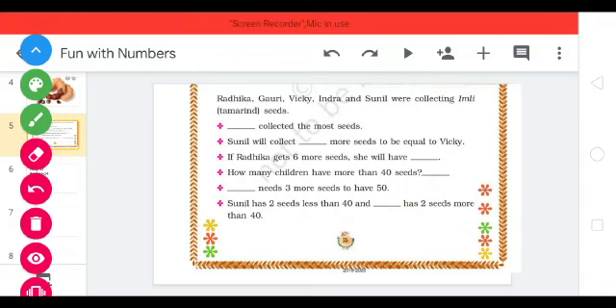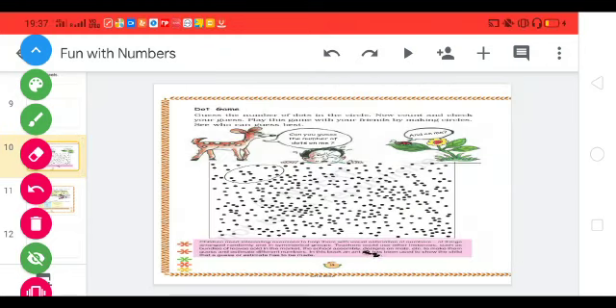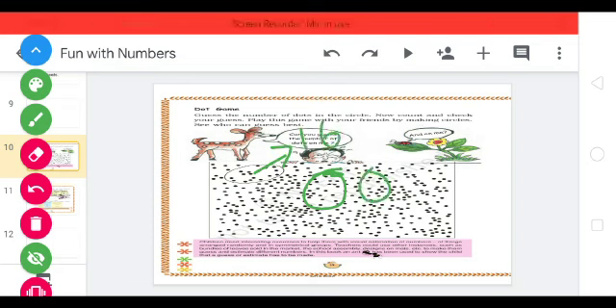Now, come to the next activity: the Dot Game. Guess the number of dots in the circle, then count and check your guess. Play this game with your friends by making circles and see who can guess best. For example, one circle is already made — inside the circle, there are 16 seeds. You have to make circles and count how many seeds are there.